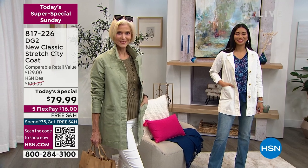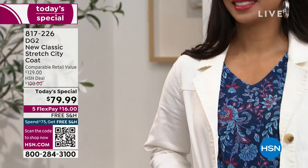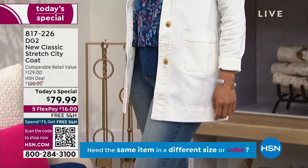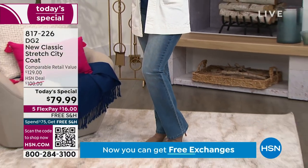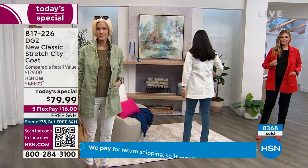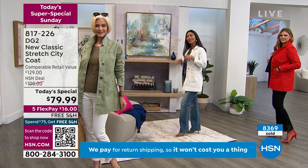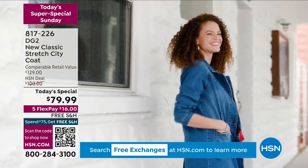We try to find you the very best in denim innovations and bring it to you so it's easy to wear, comfortable on, and you always feel chic and look super polished when you put our stuff on. Dive in, pick whatever color you're loving with this. Our today's special value — we're really highlighting something brand new from DG2, the new classic stretch city coat.